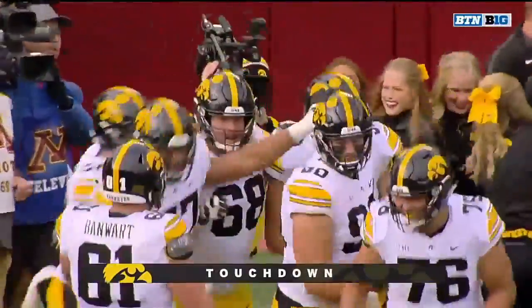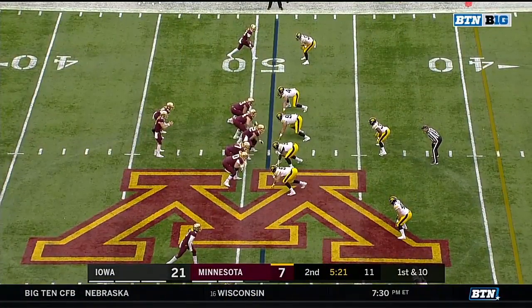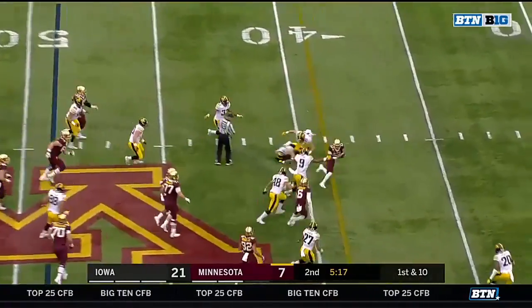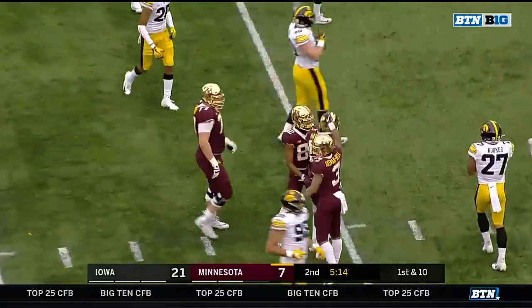Kurt Ferentz pulls a rabbit out of his hat — looking pretty good throwing the ball. He'll be hobbled running it with that left ankle injury. That ball batted in the air — it's caught off the deflection. Bateman still able to hold it in.